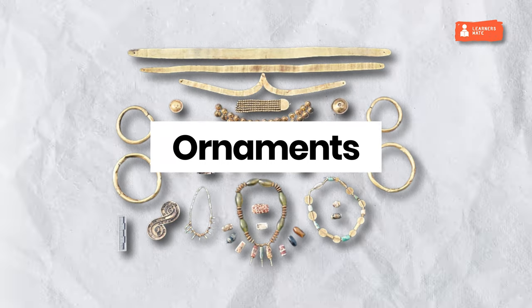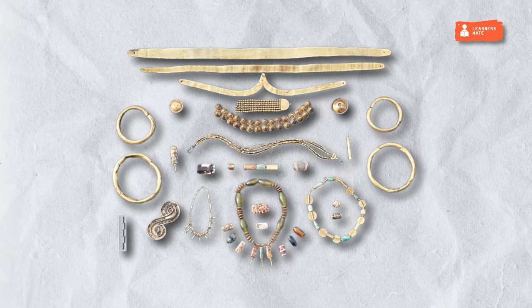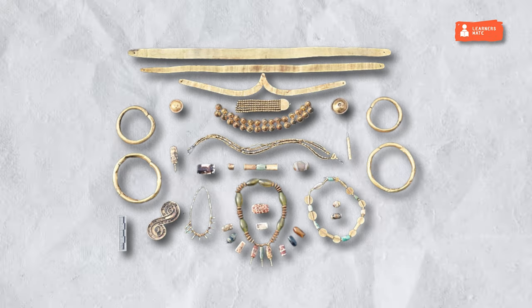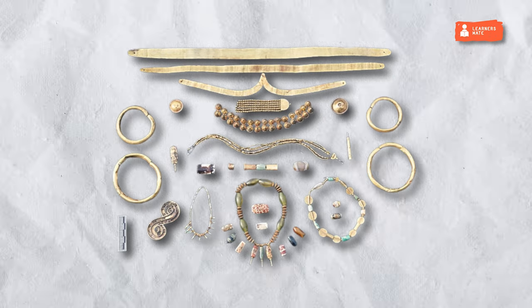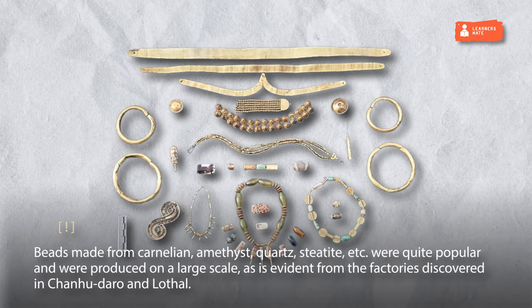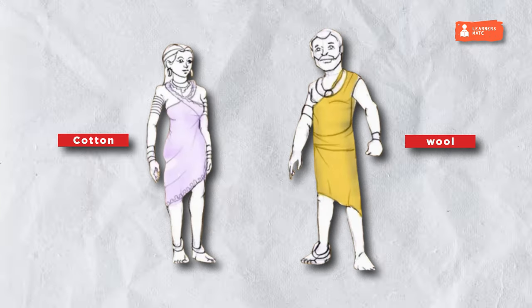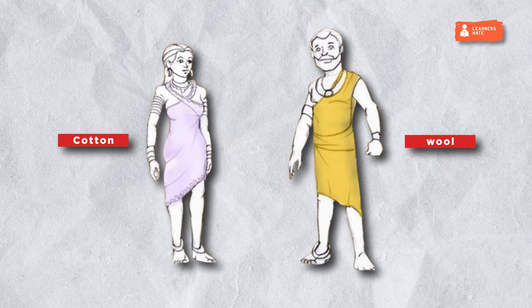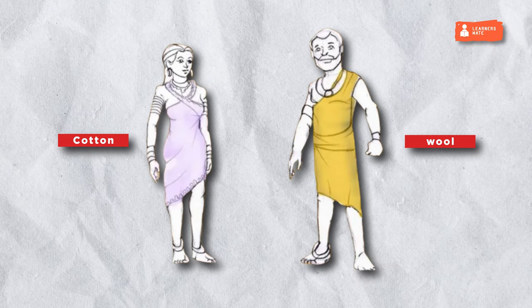Ornaments. The Harappans used a large variety of materials, from precious metals and gemstones to bones and baked clay, to make ornaments. Both men and women wore ornaments like necklaces, fillets, armlets, and finger rings. Girdles, earrings, and anklets were worn only by women. Beads made from carnelian, amethyst, quartz, steatite, etc., were quite popular and produced on a large scale, as is evident from the factories discovered in Chanhu-daro and Lothal. For fabric, the Harappans used cotton and wool, which were spun by rich and poor alike. The people were conscious of fashion, as can be inferred from the different styles of hair and beard.